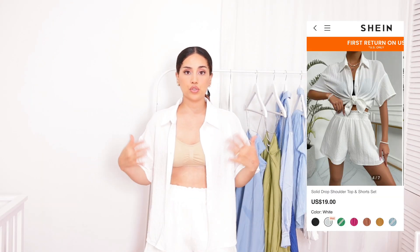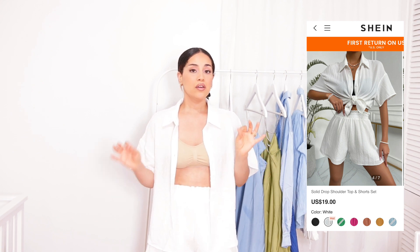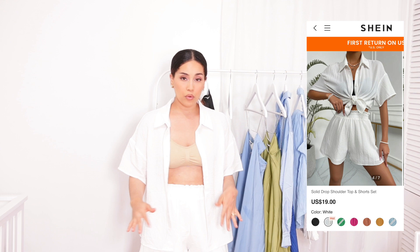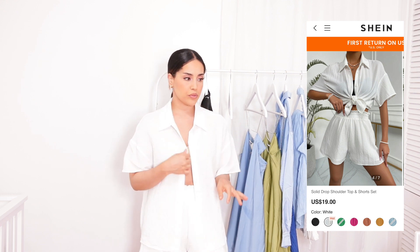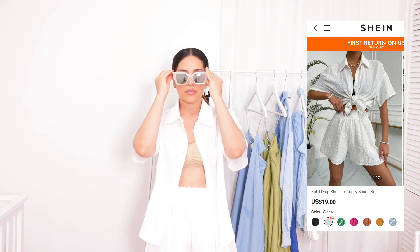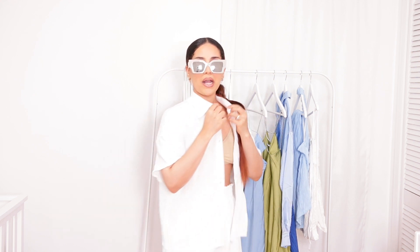Moving forward, this is just a two-piece set — I'm gonna go ahead and put it on. It's in white. Here is the two-piece set — it's super comfortable, very lightweight, very airy, perfect for the summer. I'll definitely throw this on with some sandals and these shades. The color goes with anything — white, black — I swear it's just so freaking cute.